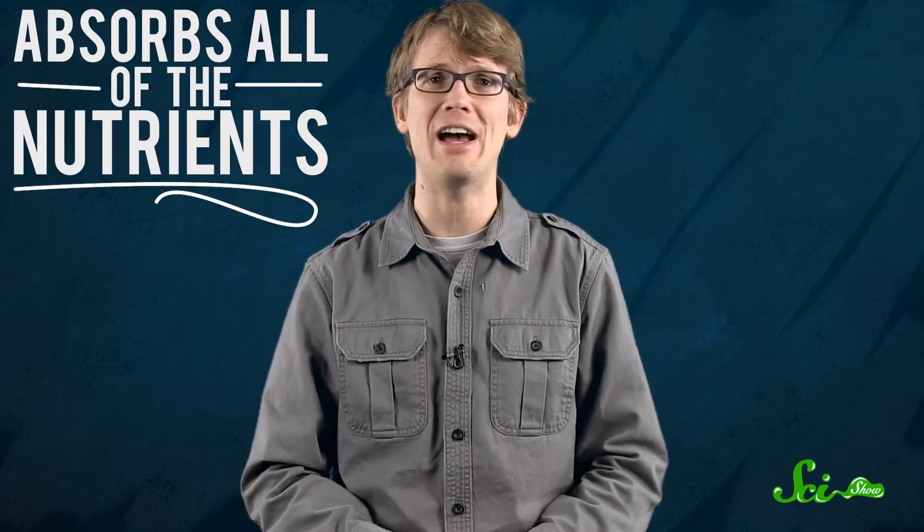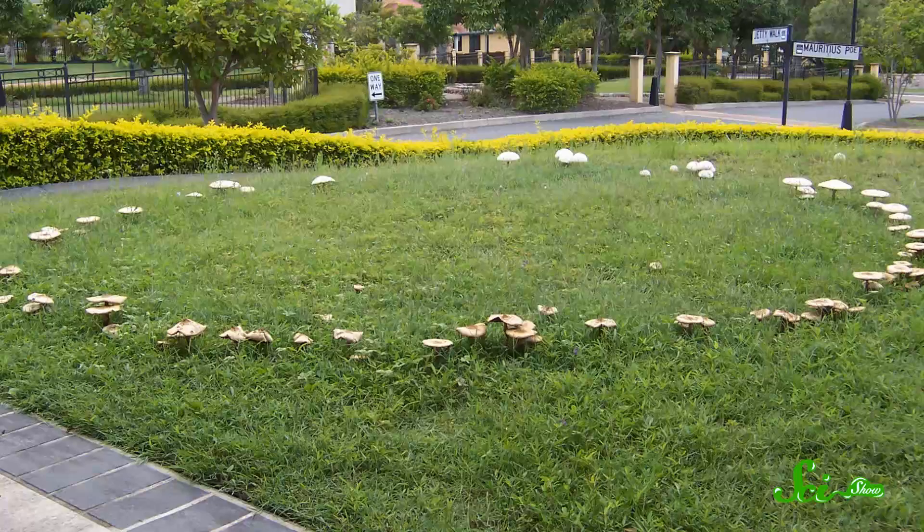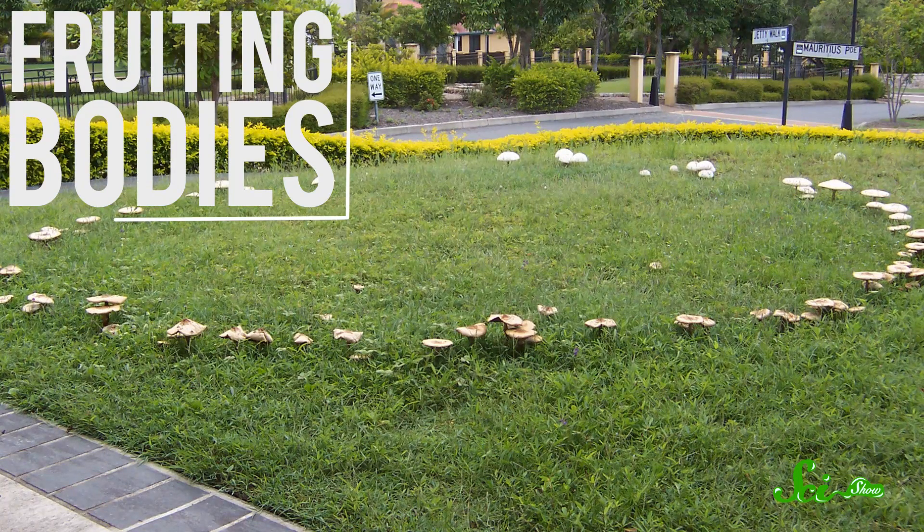When the mycelium reaches the enriched soil, though, the party is over, because the fungus then absorbs all of the nutrients out of the soil, and the grass above it dies. And it's at this point, as the fungus matures, that you see the stuff that you probably think of when you think of fungus. Mushrooms begin to sprout, which are actually known as the fungus's fruiting bodies — they're like the fruits of the tree. They generate and release spores that the fungus uses to reproduce.